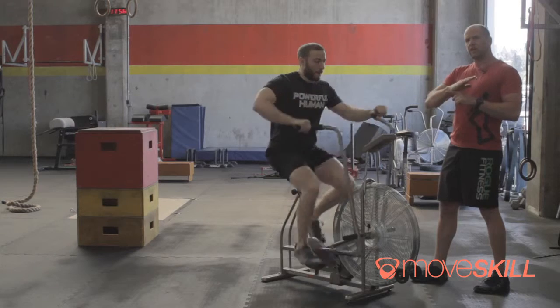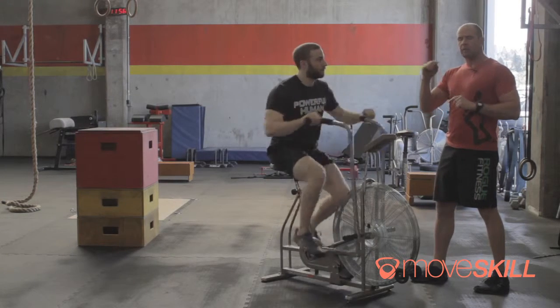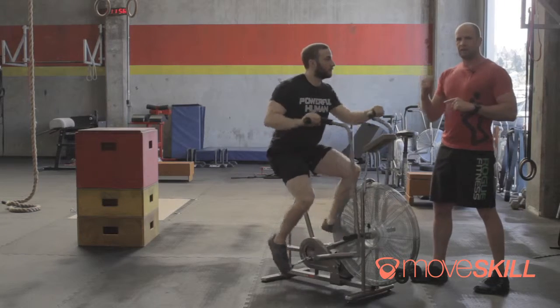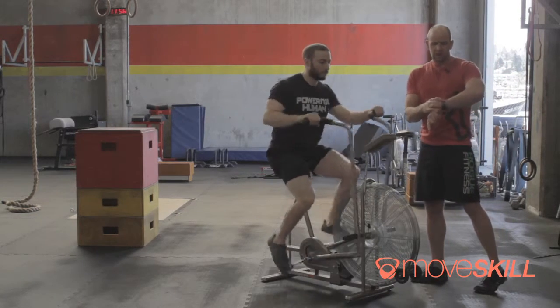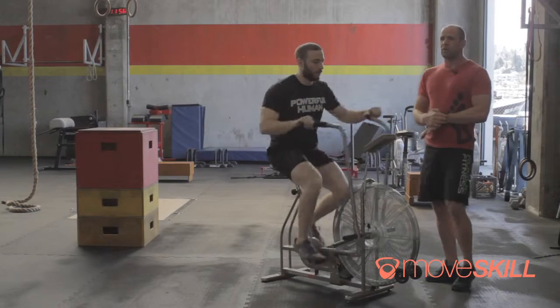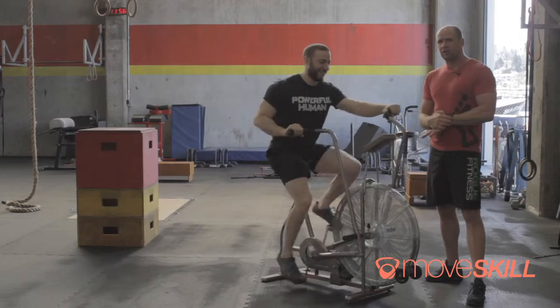The CP energy system only really lasts for 10 or 15 seconds, then we dive into the second part of this energy system. I want you guys to listen to the difference as we start going. I'm going to set my watch and give him a three, two, one, go — and he's going to crank this thing up at 99 to 100% for this time frame.